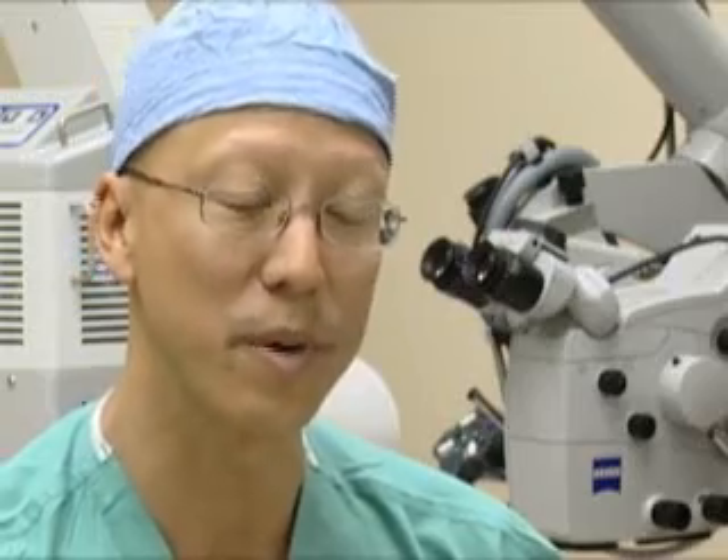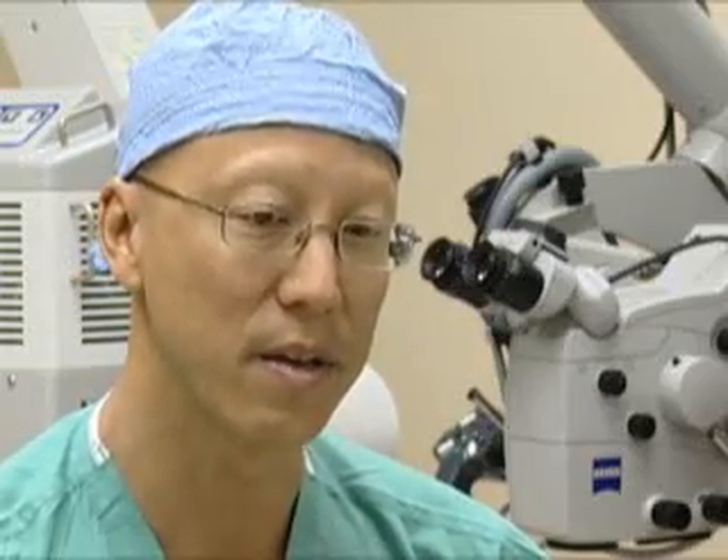I'm a neurological surgeon and we take care of patients with problems of the nervous system involving the brain as well as the spine, in both the cervical and lumbar spine. We have a particular special interest in minimally invasive techniques for cervical and lumbar spine surgery, as well as many of the new exciting innovations which include artificial disc replacement.